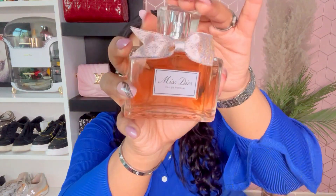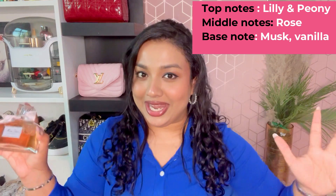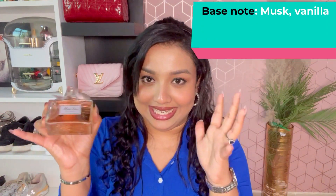Next is Miss Dior — an eau de parfum with the most adorable bow detailing on the packaging. This is the classic Miss Dior scent, which is incredibly famous alongside Chanel Coco Mademoiselle and Chanel No. 5. It's a very fruity, floral, and sweet fragrance — like a summer perfume. This is a new addition to my collection.